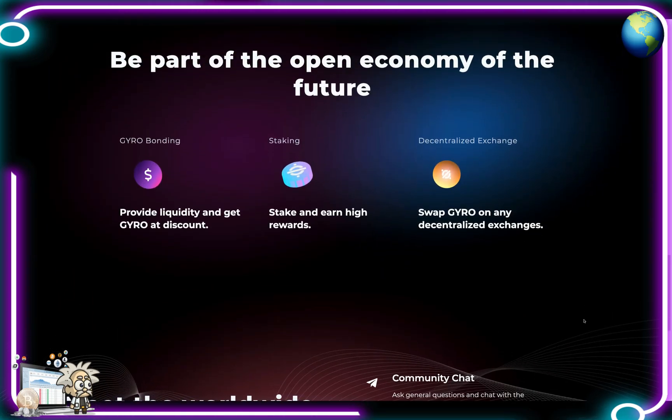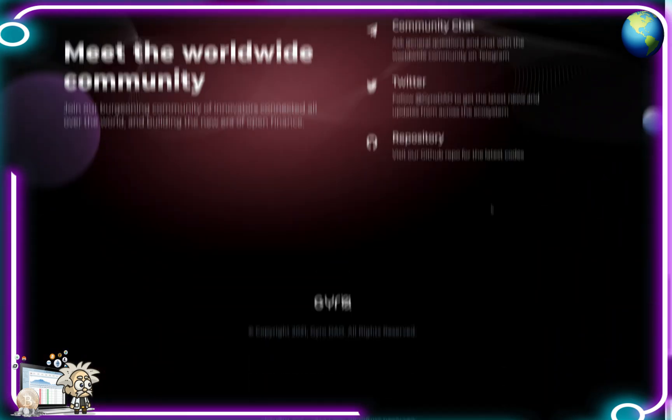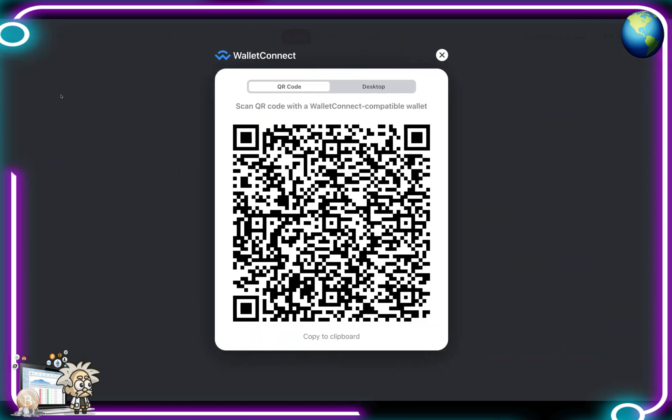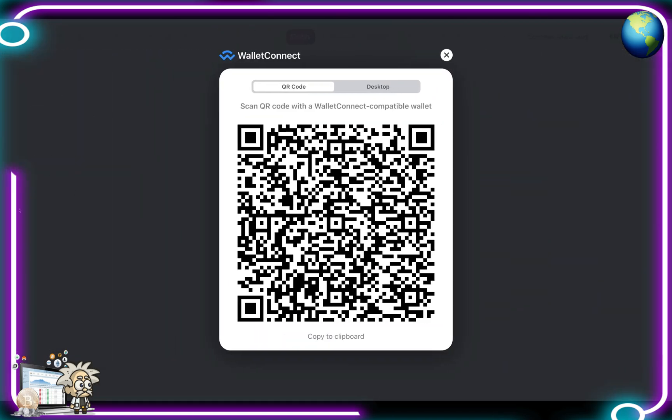You can be part of the open economy of the future. With Gyro bonding, you provide liquidity and get Gyro at a discount. For staking, you can earn high rewards. As for their decentralized exchange, you can swap Gyro on any decentralized exchange. Their community is definitely a good place to start your due diligence journey — their community chat is available on Telegram as well as Twitter and the repository on GitHub.